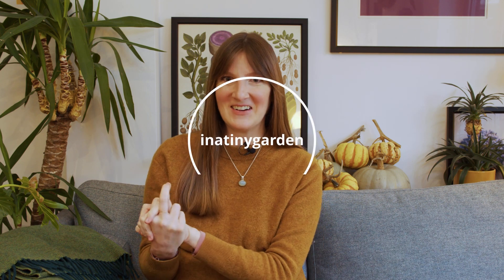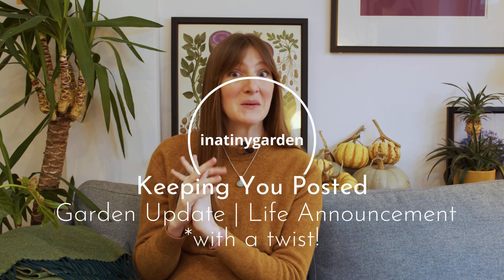Welcome back to In A Tiny Garden. It's been quite a while and I'm going to get into why at the end, but first I wanted to give some general garden updates. I've been away from YouTube and social media quite a bit, but that doesn't mean I've been away from the tiny garden and the allotment. We did get some footage and I will be putting it up soon, including back to the pea harvesting, so there are videos to come.